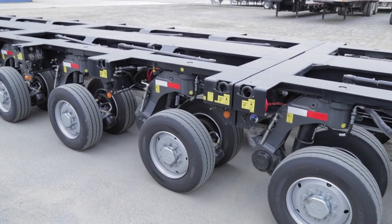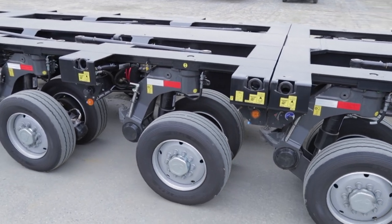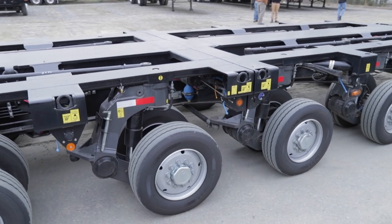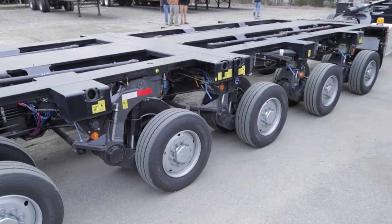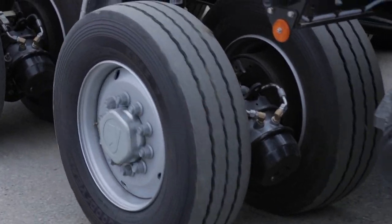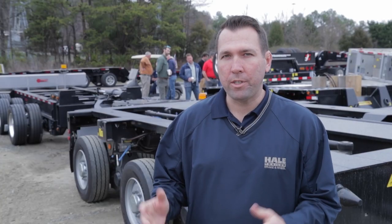This trailer has pendular hydraulic axles and hydraulic suspension. Each axle has a nitrogen accumulator on top to make the ride a little bit easier. The trailer has 60 degrees worth of turning, and it has both a wireless remote and a plug-in remote to help with steering.